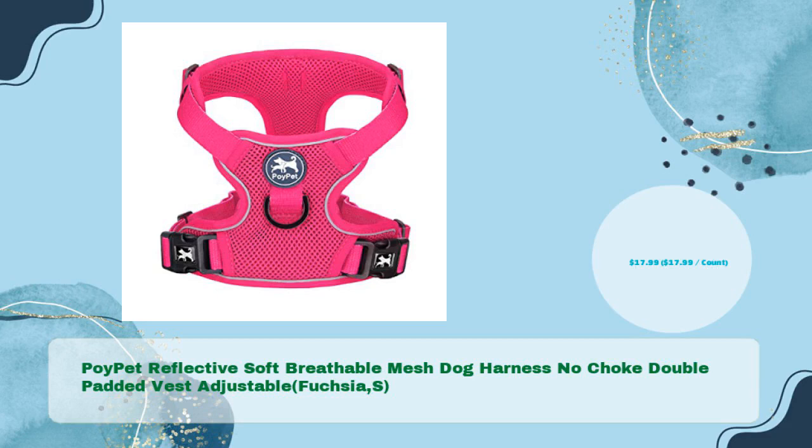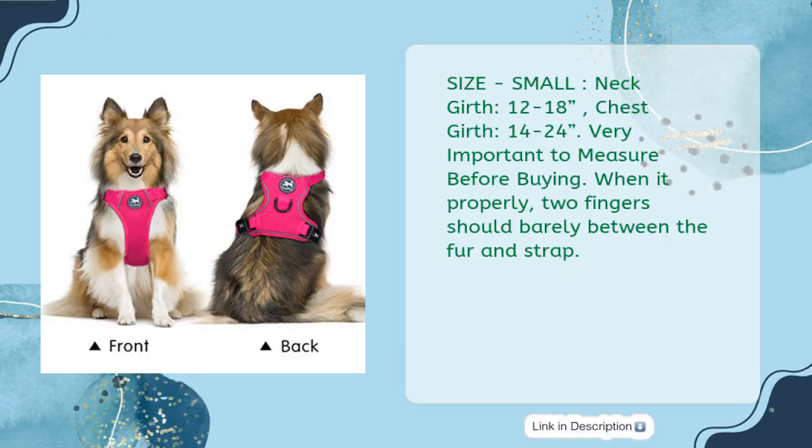Number four: Poi Pet reflective soft breathable mesh dog harness — no choke, double padded vest, adjustable, fuchsia small, just $15.99. Size small: neck girth 12 to 18 inches, chest girth 14 to 24 inches. Very important to measure before buying — when fitted properly, two fingers should barely fit between the fur and strap.